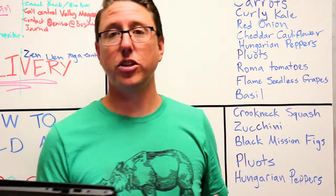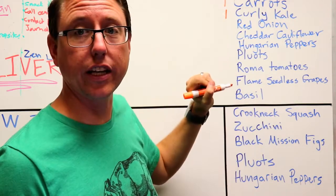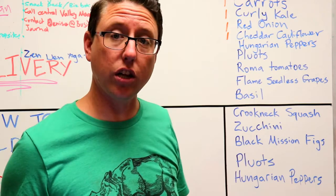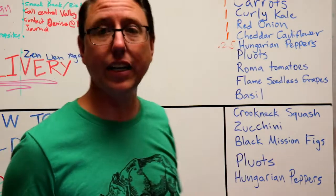Alright guys, so your small box for this week is going to receive one pound of carrots, one bunch of green curly kale, one red onion, and one head of cheddar cauliflower — which is that cool orange looking one.